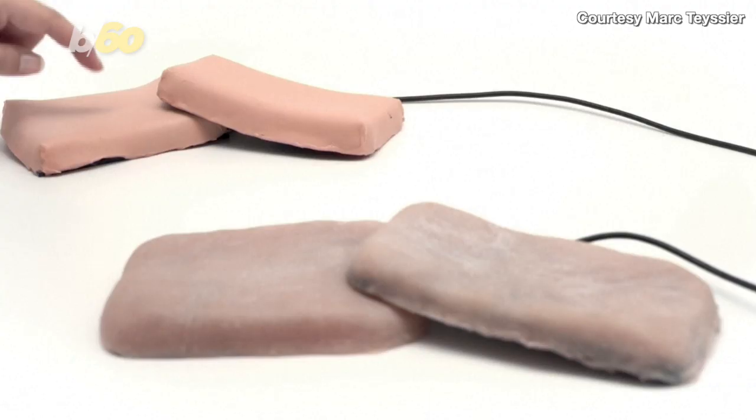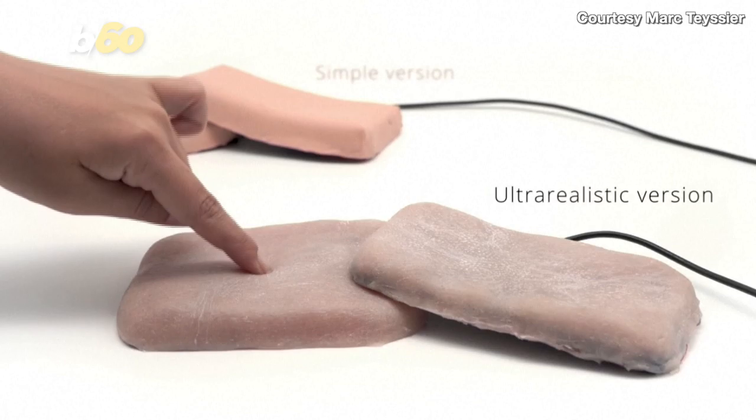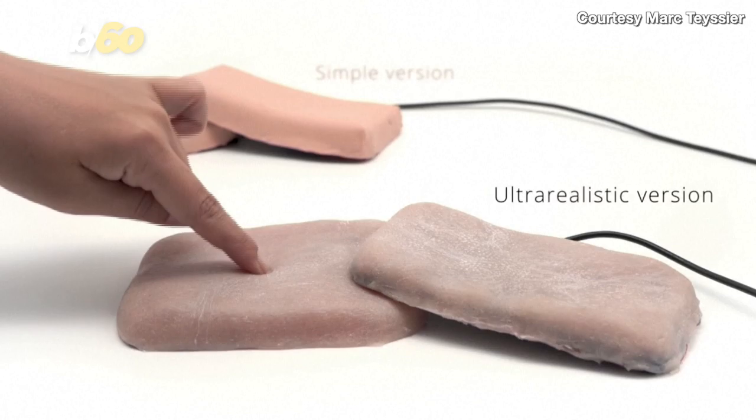The artificial skin even comes in two different varieties — smooth and youthful, or ultra-realistic and wrinkly, according to Reuters. And this isn't designer Marc Tessier's first foray into robotics either — he also invented this.